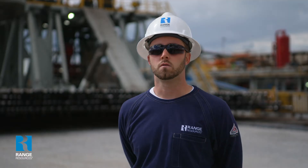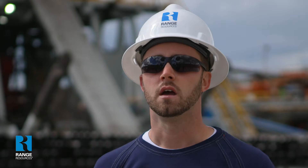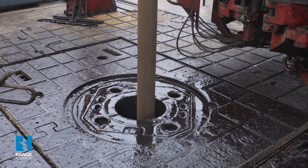Our typical well for the vertical or top hole portion would take about a week or seven days, and then the curve and lateral part of the well can take anywhere from a week to two weeks depending on its length. Typically we have about four wells on each pad and our average lateral length right now is about 12,000 feet.